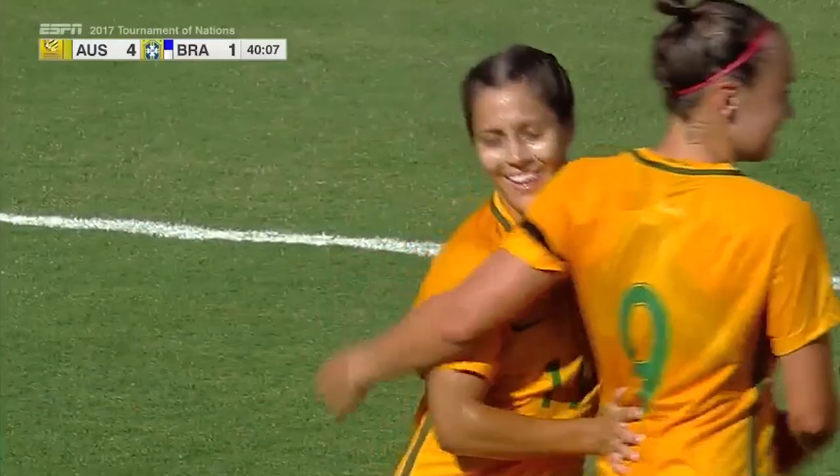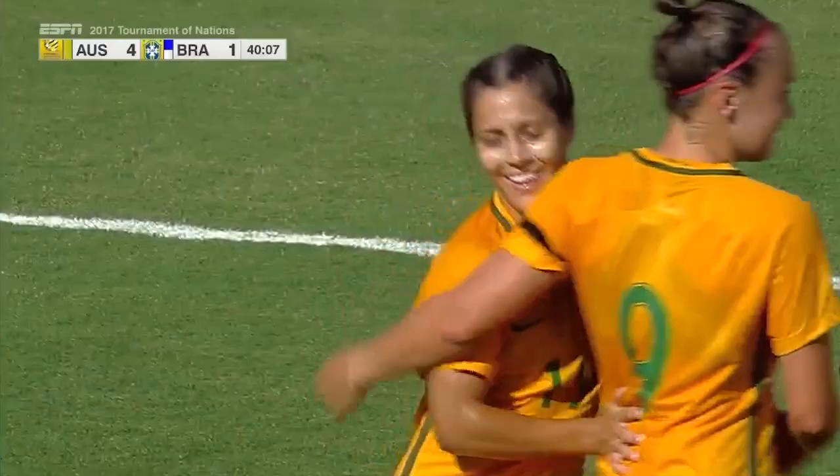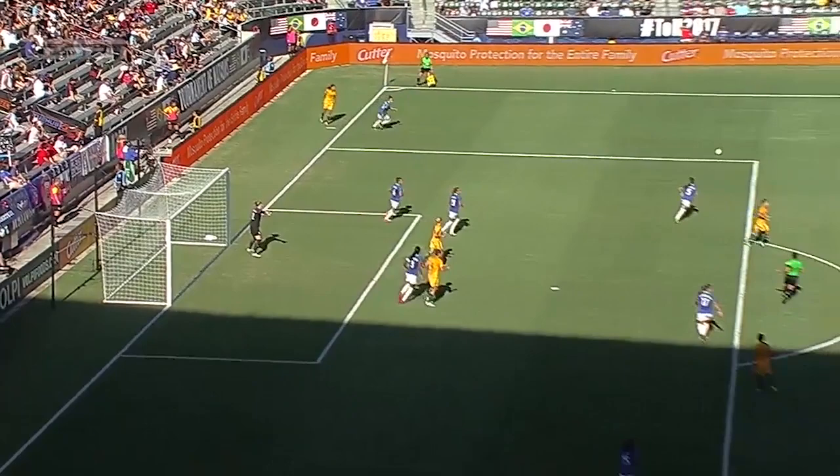A thing of beauty from Katrina Gorey to make it 4-1 in the first half. Look at the effort here from Sam Kerr.